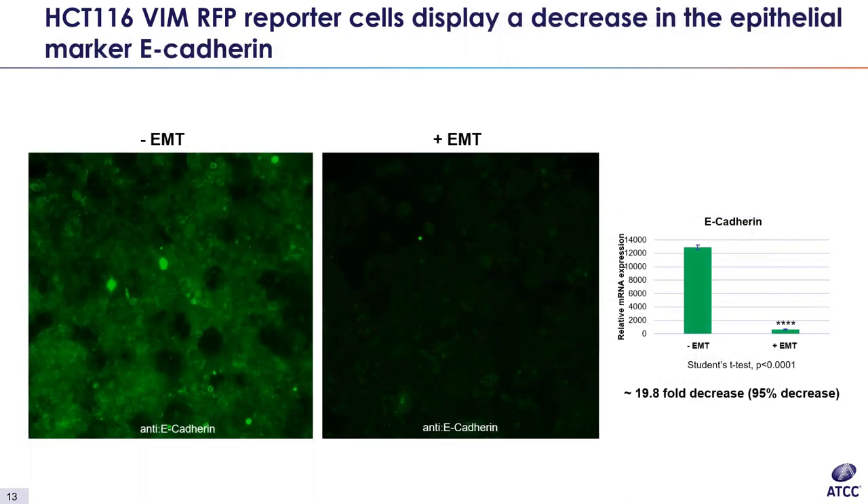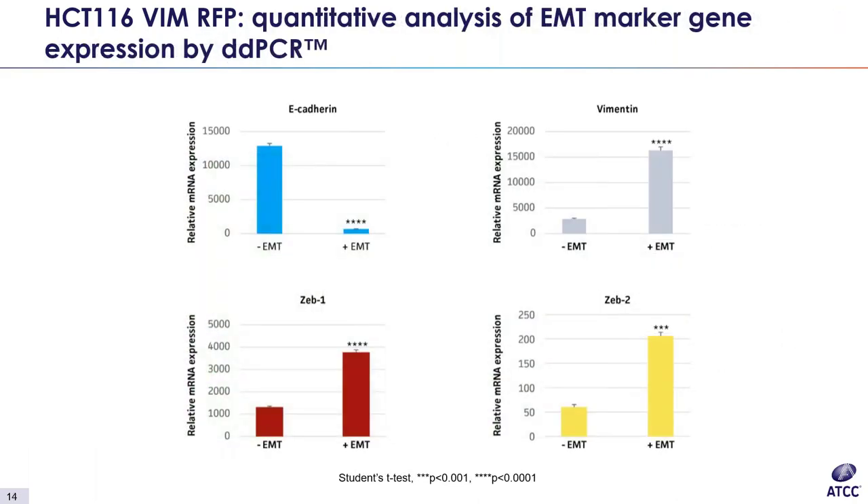In addition to looking at intrinsic vimentin-RFP expression, we also look for a decrease in an epithelial marker as cells transition from E to M. For the HCT116 line, we also measured E-cadherin expression upon induction. The image clearly shows a significant decrease in expression and a loss of membrane localization — approximately a 20-fold decrease upon induction. Another option for quantitative analysis is EMT marker gene expression by ddPCR. From induced HCT cells, the decrease in E-cadherin expression along with increase in vimentin, ZEB1, and ZEB2 — all well-known mesenchymal markers — further indicates a mesenchymal transition.